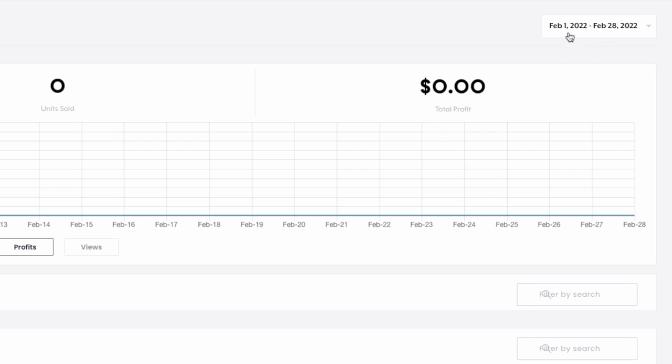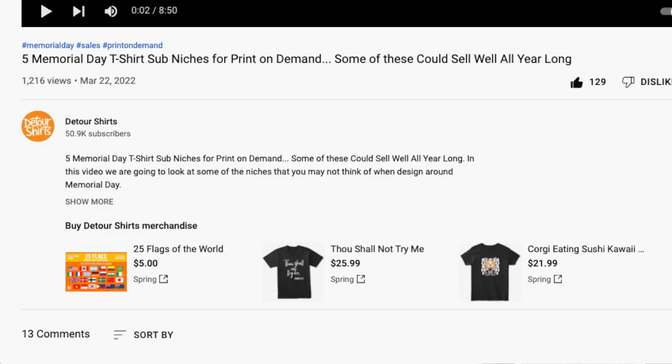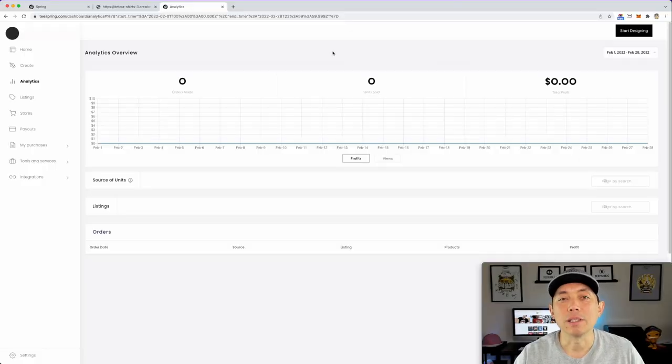I mean zero sales for February. This is the analytics for Teespring and you can see zero sales. The only place you can find my Teespring store is below my YouTube channel, and not a lot of people click on the merch link there. I could probably boost it if I put a hundred designs on here, but right now I'm busy doing other things. So this is my number 10 — Teespring.